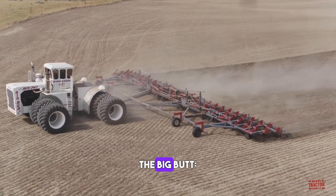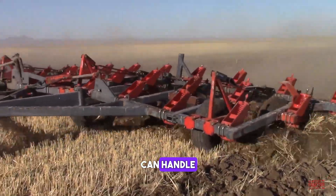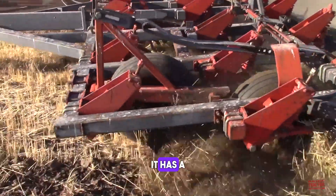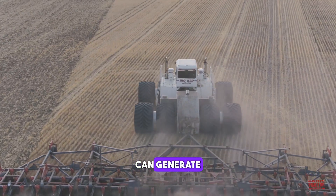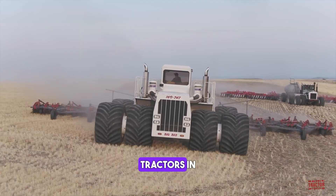The Big Bud 16 V747 is a powerful machine that can handle heavy-duty tasks. It can generate up to 900 horsepower, making it one of the largest tractors in the world.